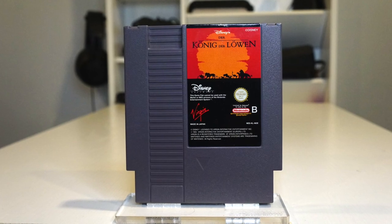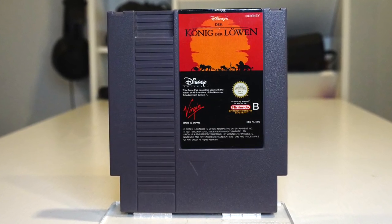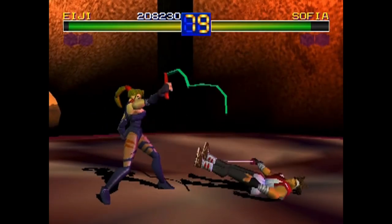Lion King was released in May of 1995, making it the last official title released for the NES. That's only a few months before the PlayStation was released. Wild.